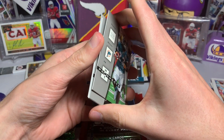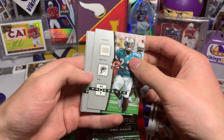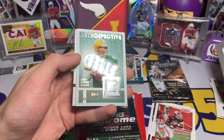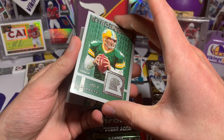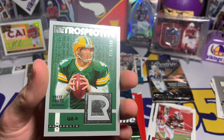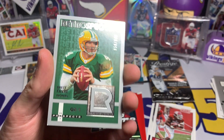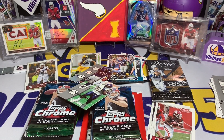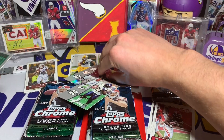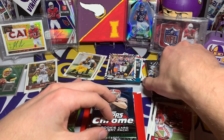I have no idea what to look for in 2006 Hot Prospects, but let's go. We have Ronnie Brown, Willis McGahee, and — oh look at that — a cool Brett Favre Retrospective, numbered out of 699. That is a sweet card. We're going to go ahead and sleeve that one up too — sleeve card number two. Then Thomas Jones and LaDainian Tomlinson. Not a terrible pack, kind of fun.